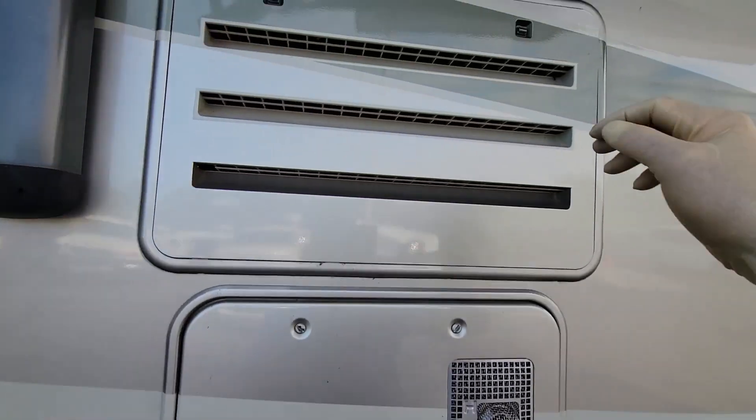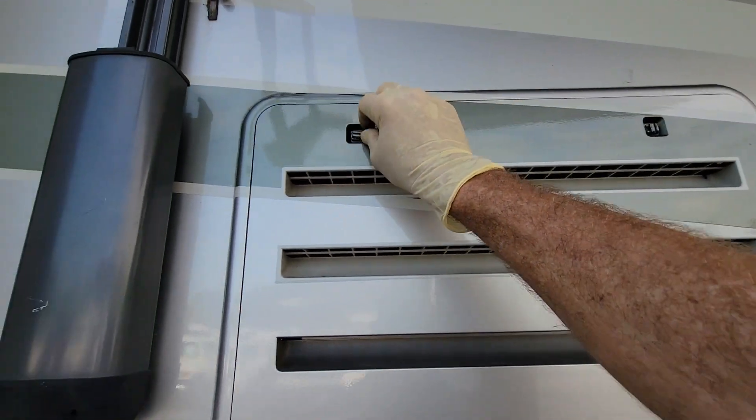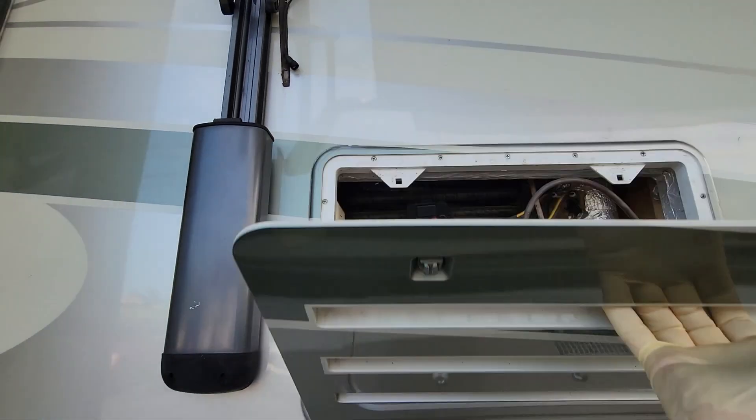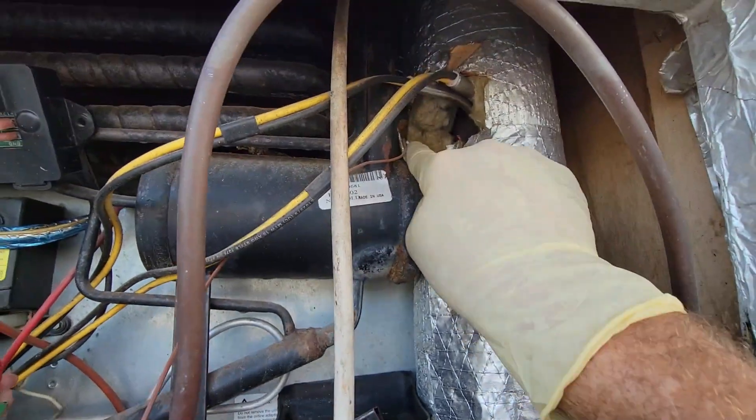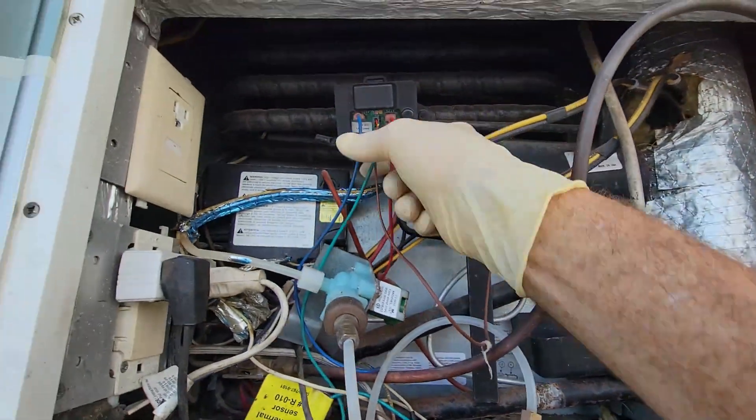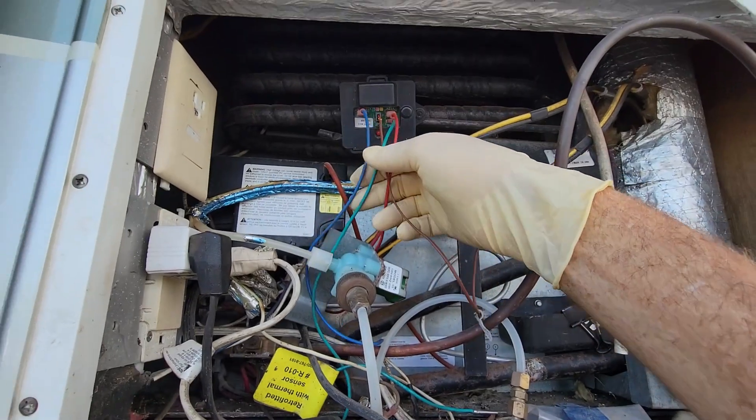Before we get on the roof, I did notice there's a Norcold refrigerator in it, so there's one thing I always want to do on an inspection with a Norcold refrigerator - for liability purposes - is to look in the back section here and make sure that I see that the recall kit's been done on it. The temperature sensor is installed, and more importantly this isn't bypassed, so it looks like it's been installed. So now I don't have to worry about my liability or Doug's liability.